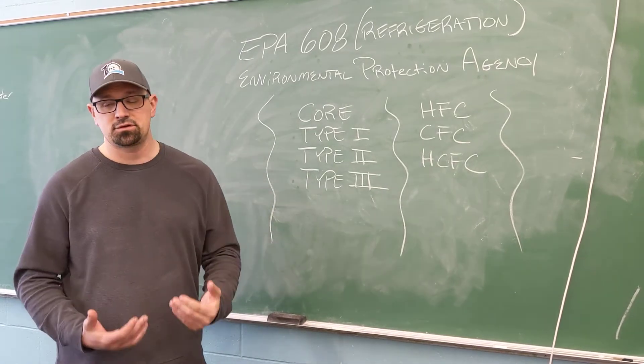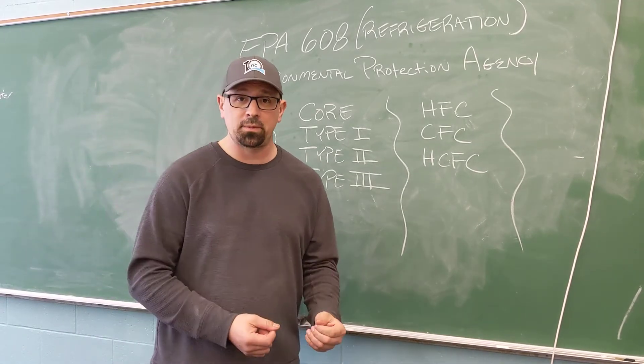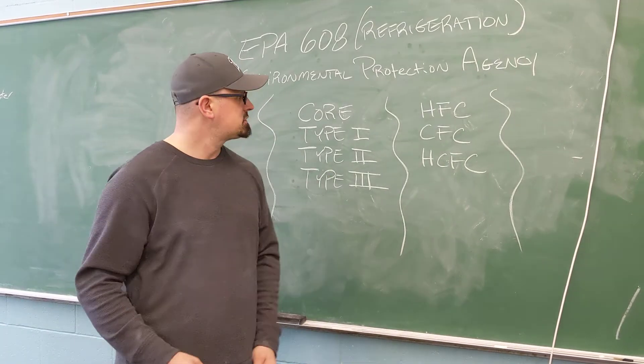But it doesn't mean that you understand exactly how a system works. It doesn't mean that you understand all the repairs that you have to do. It means that you can handle refrigerant.